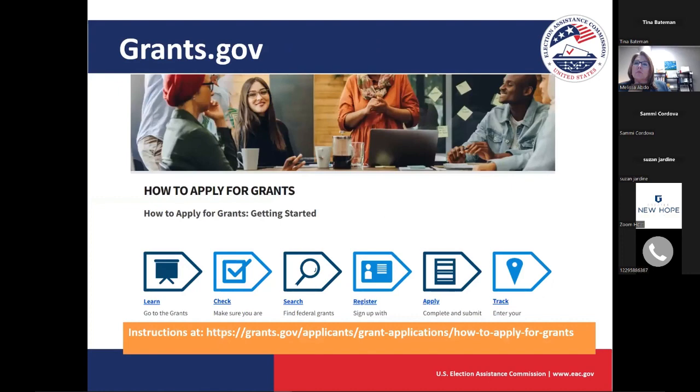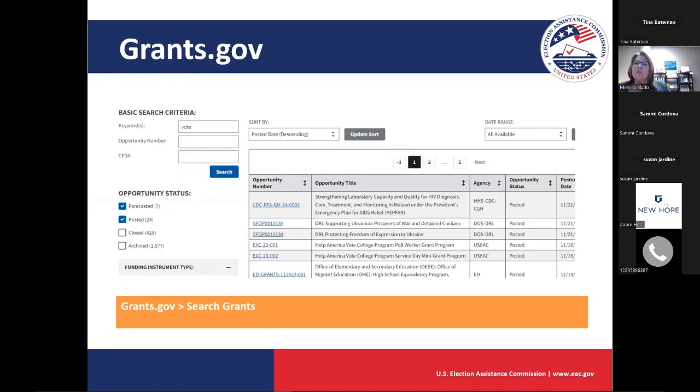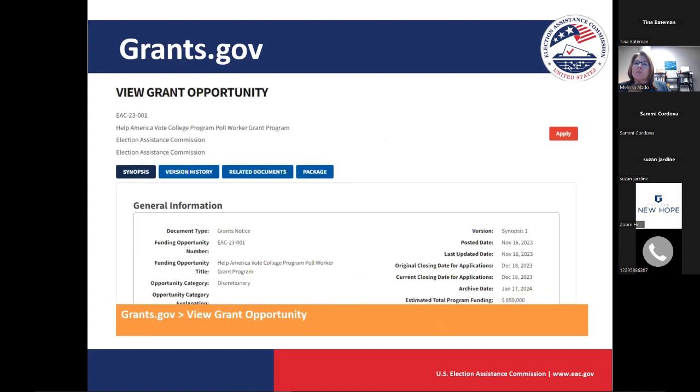Grants.gov has a large amount of training available. When you search for an opportunity by keyword — I searched 'vote' — both of our programs appear right there on the screen. Once you click on the opportunity number, you'll see four tabs: synopsis, version history, related documents, and the package.